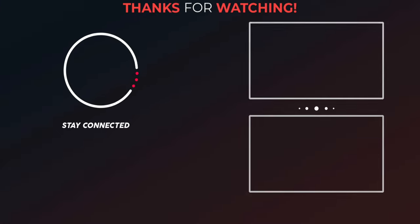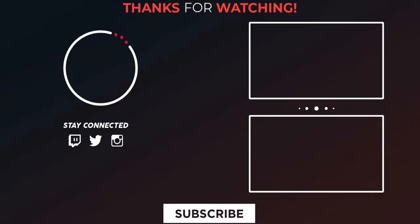Thanks for watching this video. Please kindly support my channel by giving a like, share, subscribe, and follow Digi Integrity on Twitter, Instagram and Facebook.